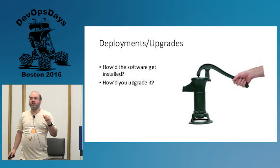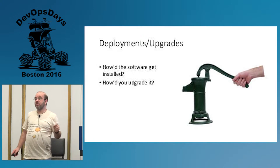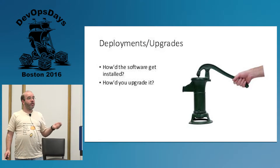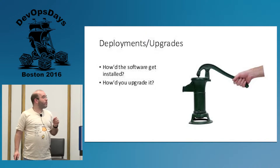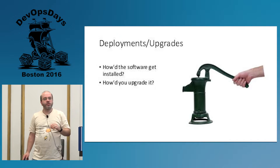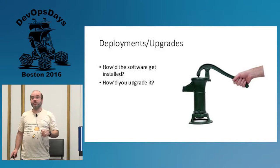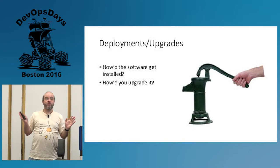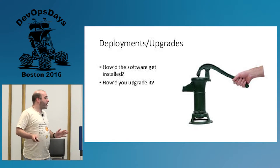How does software that you run on your laptop get installed? Is it the same way you install stuff in production? And let me make this even harder: tell me about the last time you upgraded the software — went from the old version to the new version. Did you do it the same way you do in production? Or did you just manually bring up the new one? You probably did it manually. If you're doing that in production, don't.